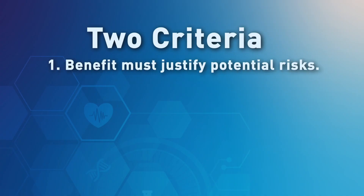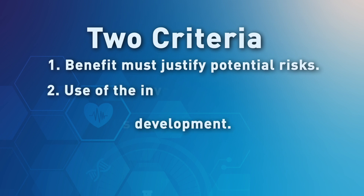You should be aware of two criteria that must be met before FDA can authorize your application. One, the benefit to the patient must justify the potential risks of the treatment. Two, the use of the investigational drug for the requested treatment must not interfere with the product's development.